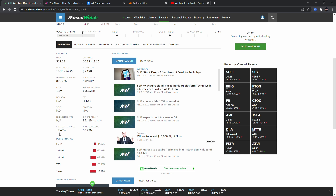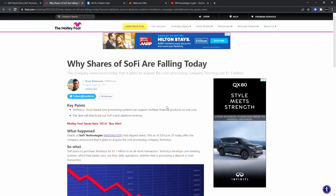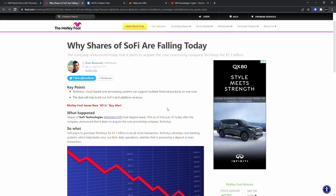Here we are with the back data on SoFi Technologies. Short interest is about 17.6%, with short interest of about 95 million and a float of about 542 million. On the acquisition: shares of SoFi slipped nearly 10% today after the company announced it plans to acquire the core processing company Technisys for $1.1 billion in an all-stock transaction.